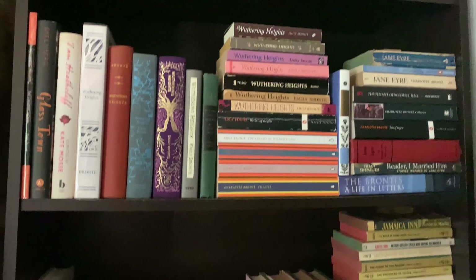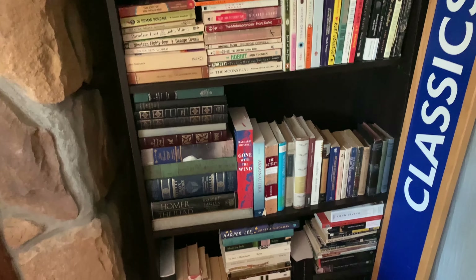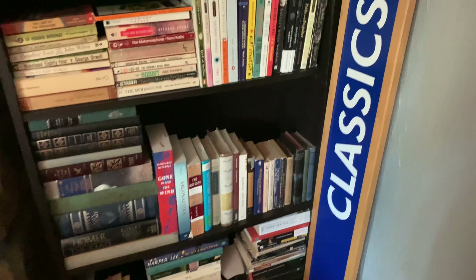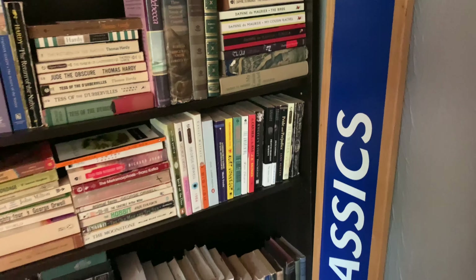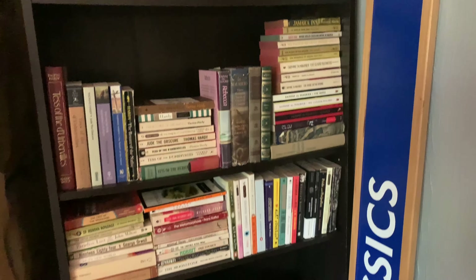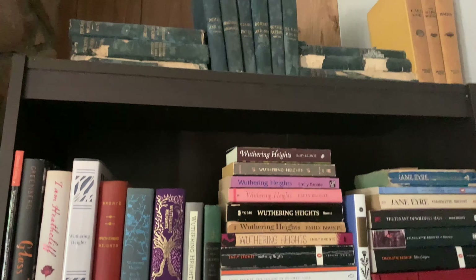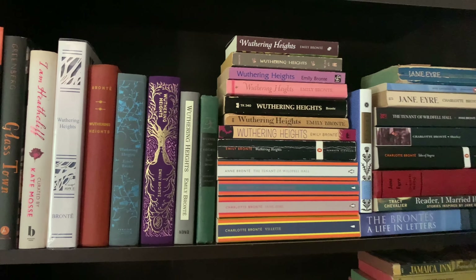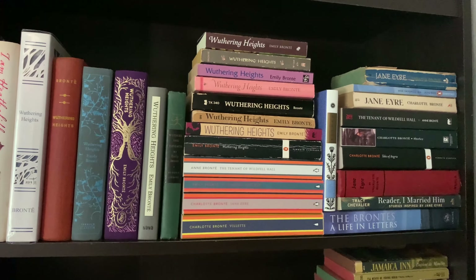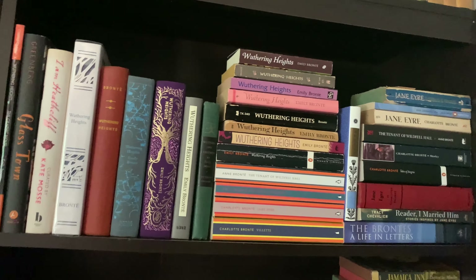This next shelf is a bunch of classics and modern classics. I have this classics sign — if you guys remember Borders, when they went out of business they were throwing a bunch of stuff out, someone snagged it and gave it to me, which is really awesome. I've yet to hang it; it's been sitting in this corner forever. Up top I've got some Charles Dickens really old books, and I've got my Wuthering Heights slash Brontë Sisters shelf. I have a whole video on my Wuthering Heights collection.